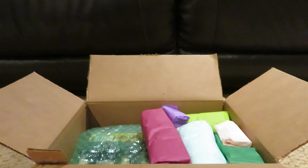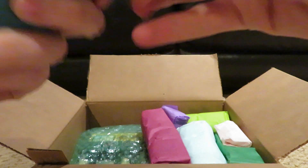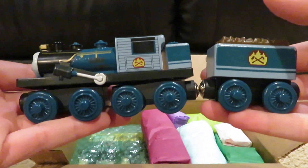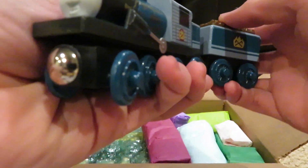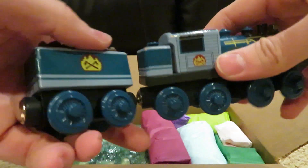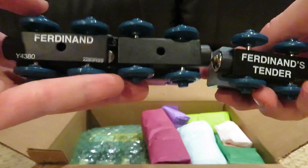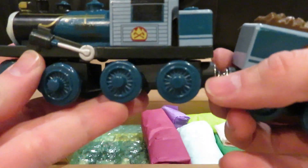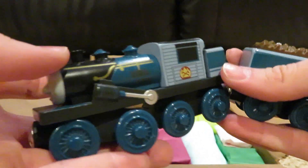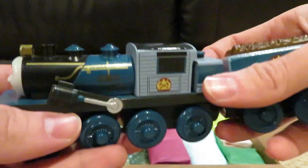Moving on, let's see what we got in here. I think I know what this engine could be — and yeah, it's a One Railway Ferdinand. This model looks in very good condition, with nice detail on the back of the tender. I already have Bash and Dash, and now I finally got Ferdinand to go along with them.